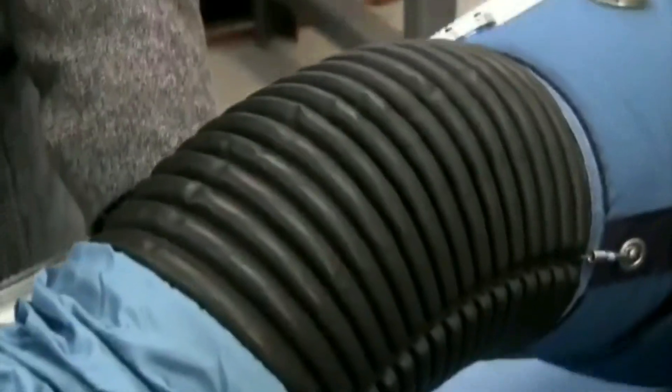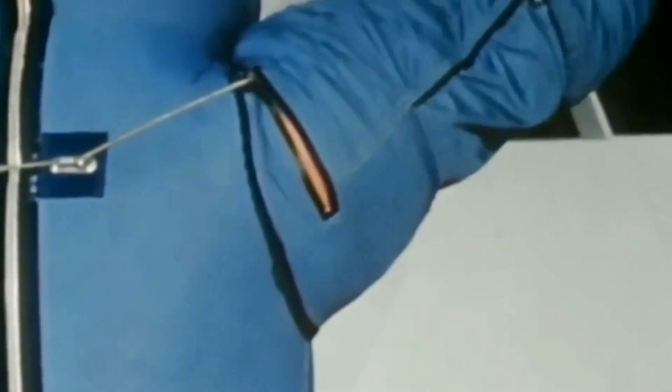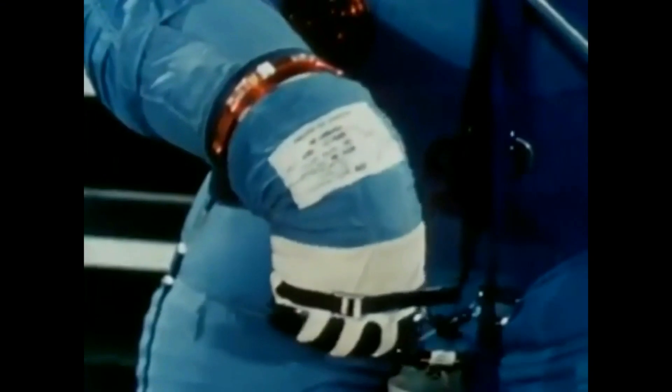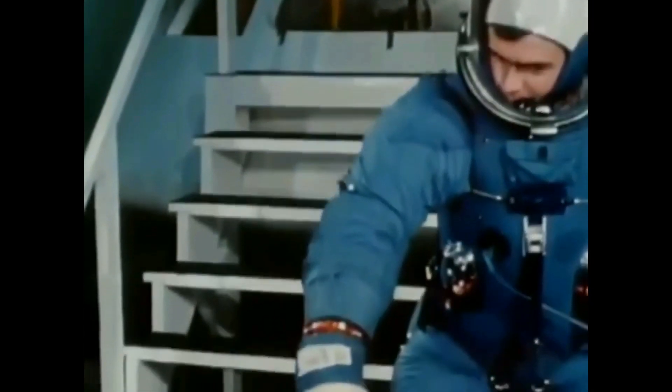We are told this inner pressurized spacesuit — which would still, even to this day, have to be considered a modern marvel of technology — was airtight, mostly made of neoprene, and was contained within a layer of embedded mesh-like material to keep it from expanding. Kind of like a balloon inside a bag of netting, only allowing the balloon to expand so far. Further, we're told the fingers, shoulders, knees, and elbows of this inner pressurized suit had accordion-like joints that allowed flexing without ballooning. Truly a technological masterpiece.